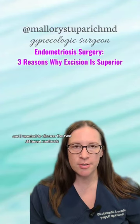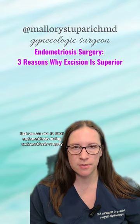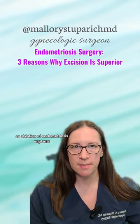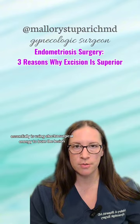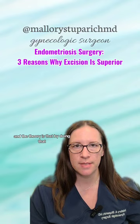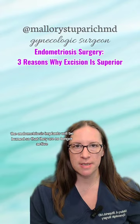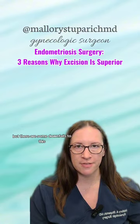I wanted to discuss the two different methods that we can use to treat endometriosis during endometriosis surgery. Ablation of endometriosis implants essentially uses electrosurgical energy to burn the lesion. The theory is that by doing that, the endometriosis implants will be burned so that they are no longer active. But there are some downfalls to this.